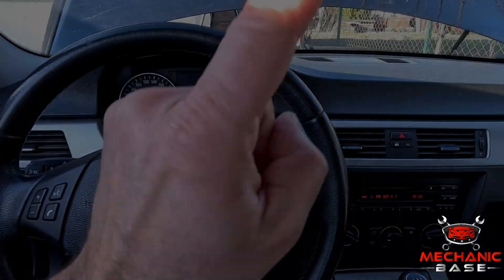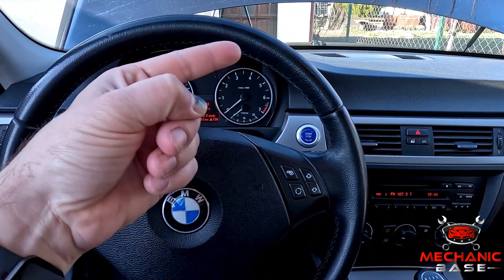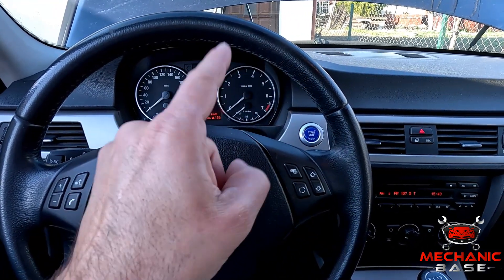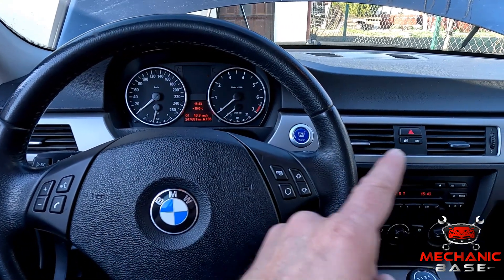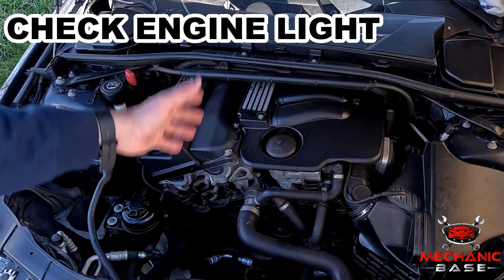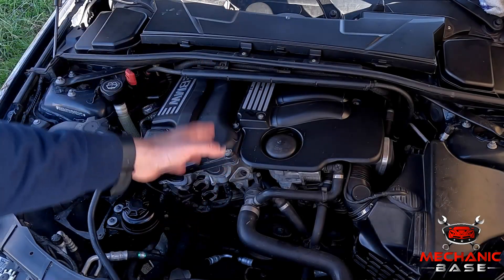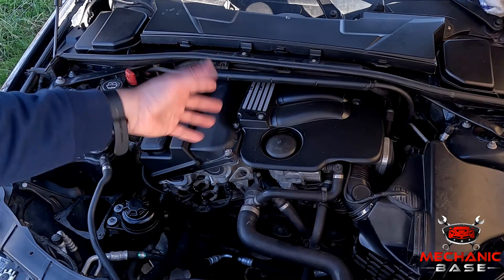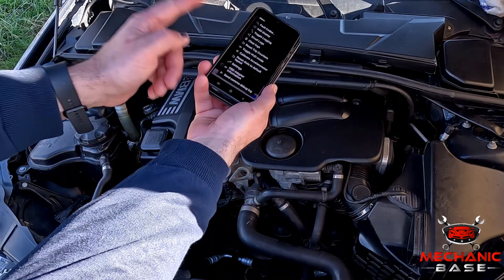Besides these two extreme situations, you might have other symptoms as the thermostat goes bad. With the thermostat failing, you could see the engine temperature erratically going up and down, which will usually happen if it opens or closes when it shouldn't. Apart from the temperature gauge acting up, you might notice fluctuations in how well the car interior is warmed up. And lastly, if the thermostat in your car is controlled by the ECM, issues with it might trigger a check engine light, storing a code you can retrieve with an OBD2 scanner.